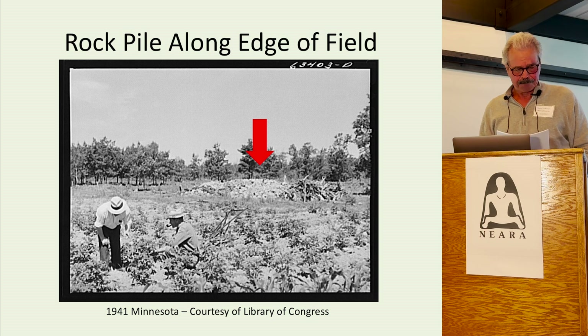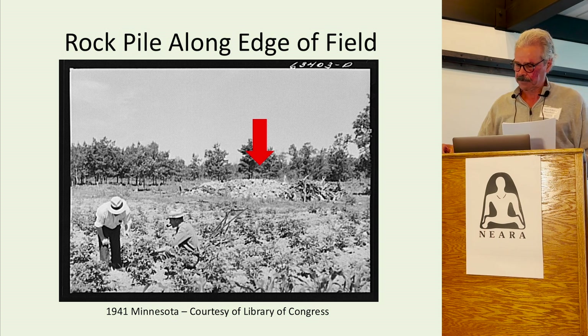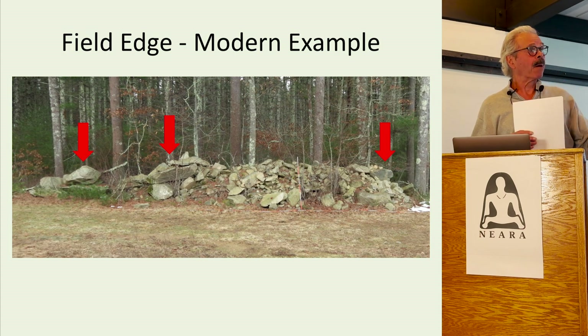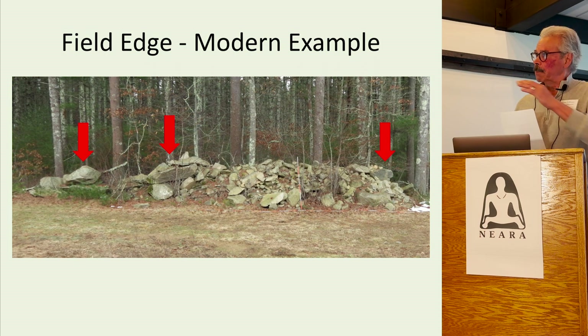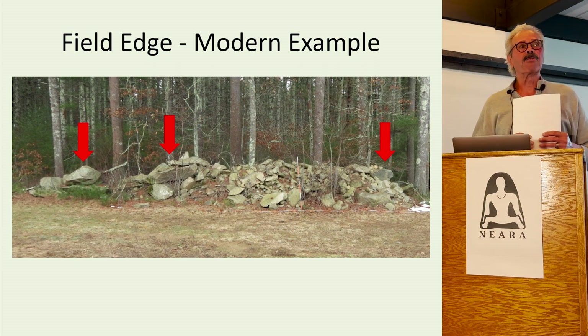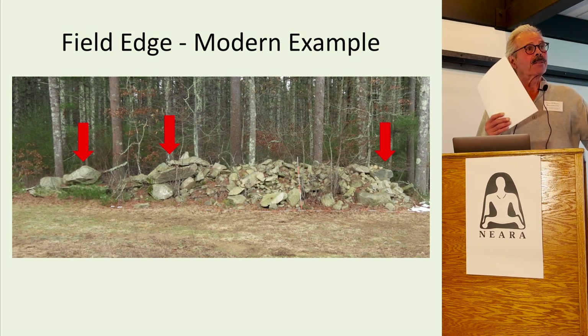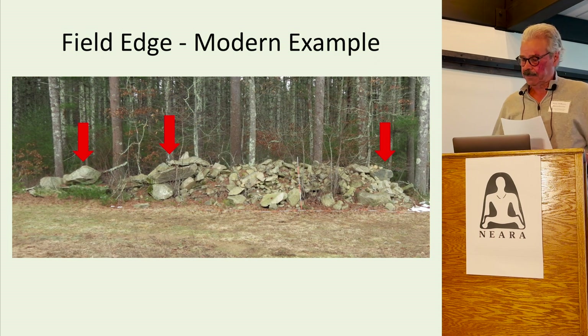This 1941 photograph shows a large field clearing pile — a pile of stumps, all the stones, and where they're growing their crops. This was a convenient and common place to make field clearing piles. A modern example in my town of Rochester, Massachusetts shows an edge of a cornfield. This particular row of stones is about 35 feet long and 6 feet high. About 200 feet to the right is another 35-foot, 6-foot-high row of stones.